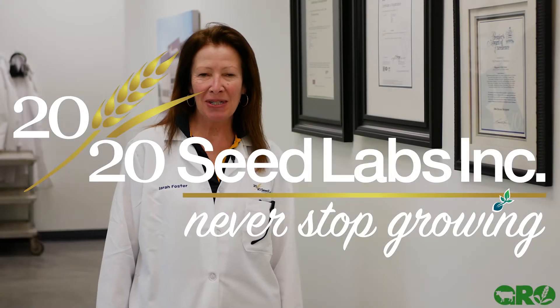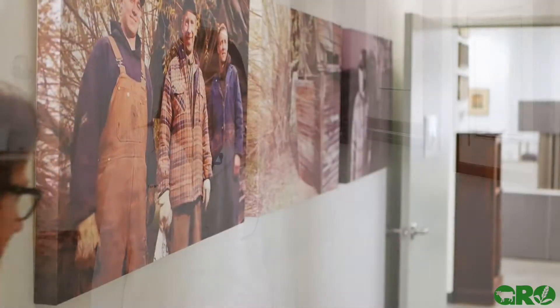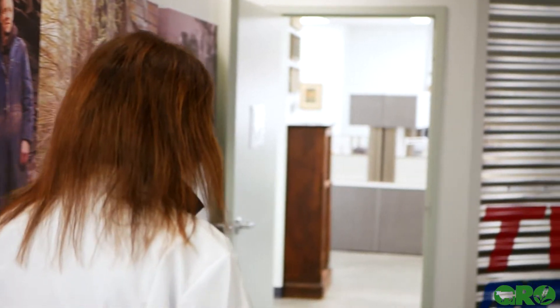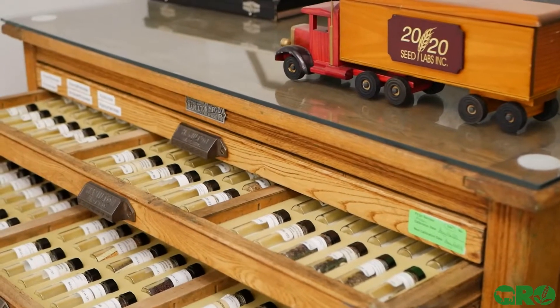Hello everyone, my name is Sarah Foster and I'm president of 2020 Seed Labs. Today we're going to take you around on a tour of 2020 Seed Labs and demonstrate to you how we go about getting all the results that you are typically used to seeing for spring planting and seed quality.